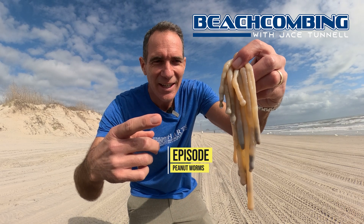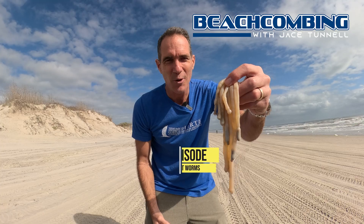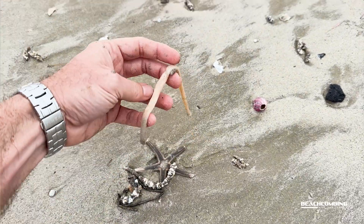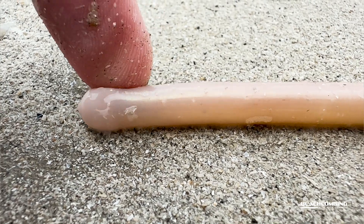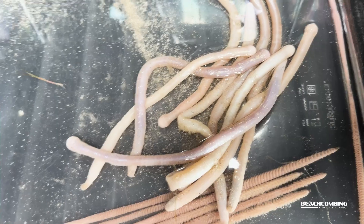Jay's Tunnel here. Today we're talking peanut worms washing in. We had some cold weather and unfortunately a lot of these worms that live down in the sediment just got too cold and ended up washing up. But they do have an interesting story with them, so I thought maybe I would be able to tell you about them.